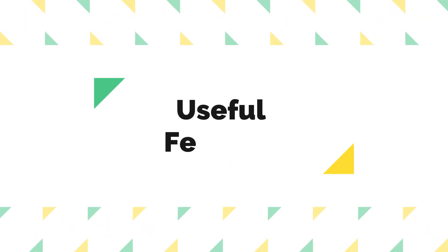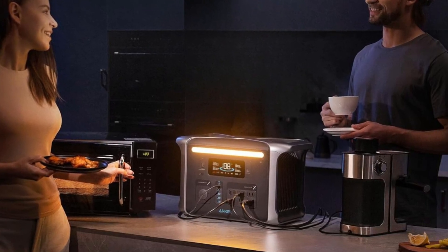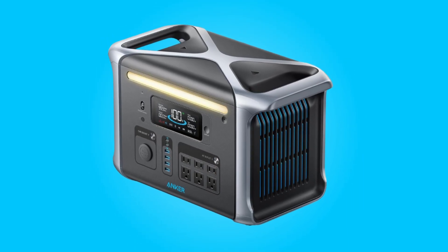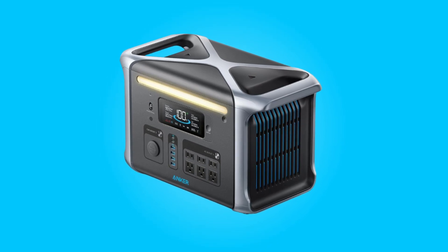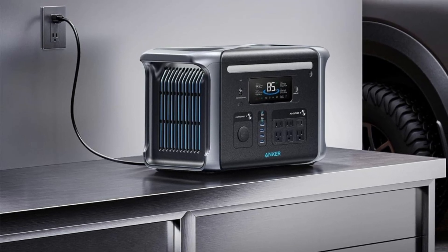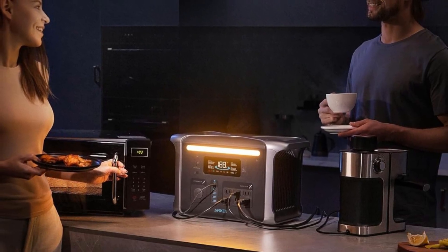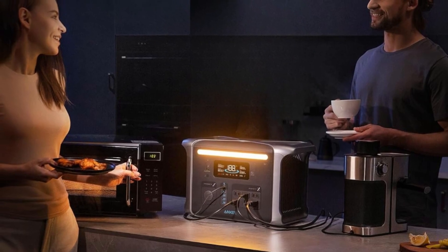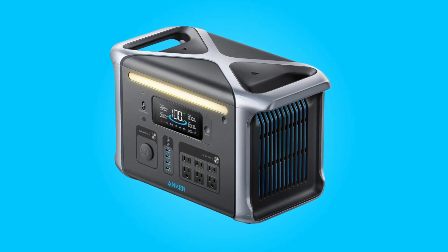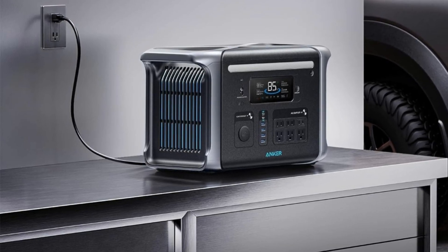Number 5: Useful Features. This portable power station offers a range of useful features to enhance user experience. It serves as an Uninterruptible Power Supply (UPS), ensuring that critical devices like CPAP machines remain operational during blackouts with a switchover time of less than 20 milliseconds. The power-saving mode helps extend standby time while minimizing battery wear and tear. An informative display provides real-time information on battery capacity, current input and output, and estimated recharge time. The built-in LED light offers added convenience during blackouts by illuminating the surroundings.